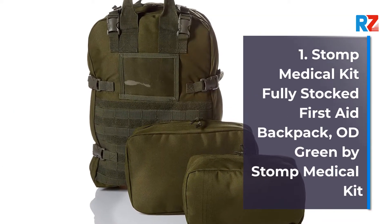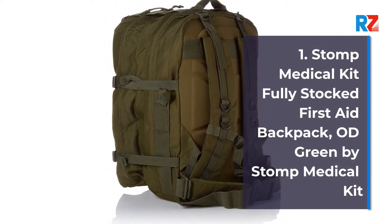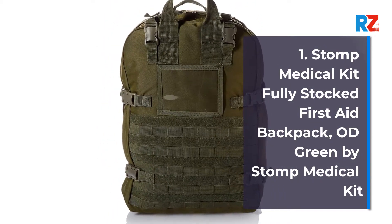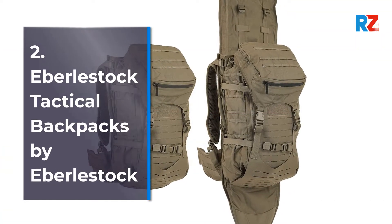Number 1: Stop Medical Kit, fully stocked first aid backpack, OD green, by Stop Medical Kit. Number 2: Eberlestock tactical backpack by Eberlestock.